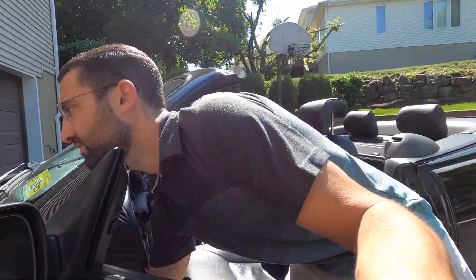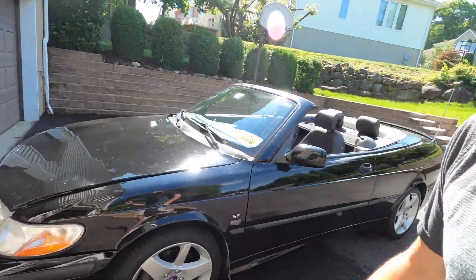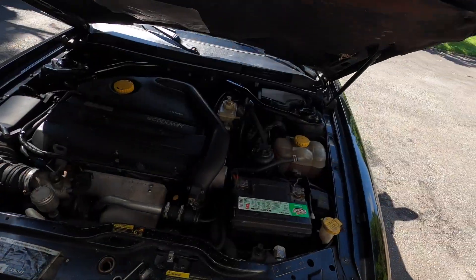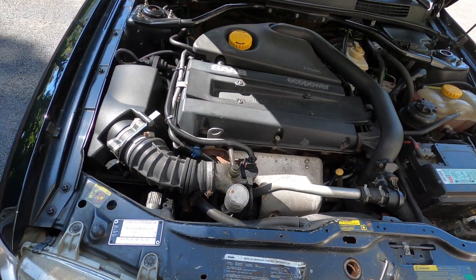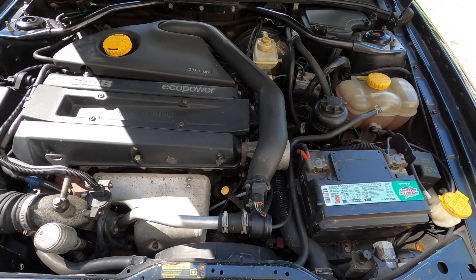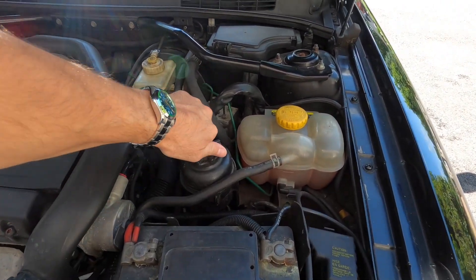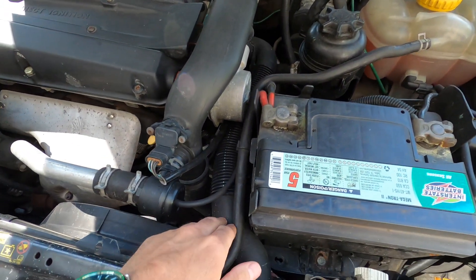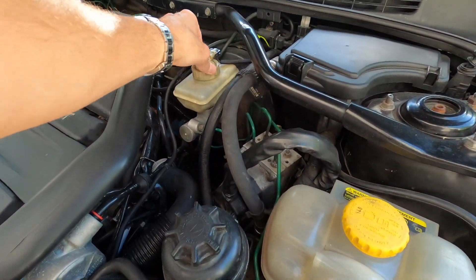Let me pop the hood — really really clean car for the age. Love this car. Under the hood, there you go. Nice clean 2.0 turbo. Coolant levels are good. One of our new hoses we did — brake fluid is good.